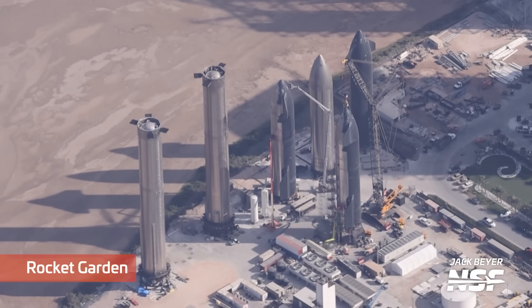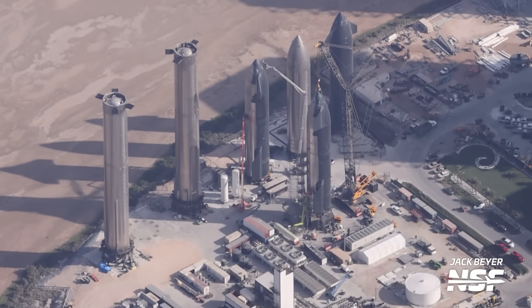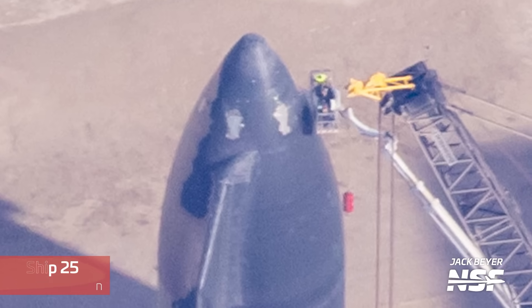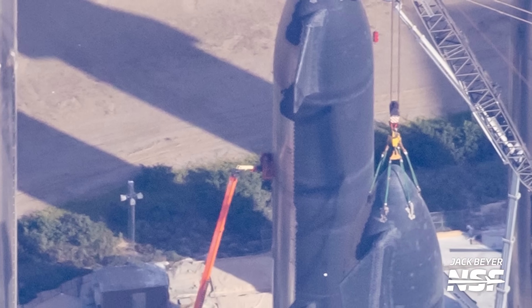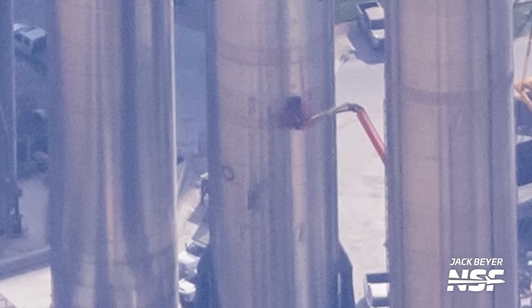From the air, you can see the rocket garden with ships and boosters on display. Work is well underway to prepare Ship 25 for flight — its crane lifting points on the nose cone are already covered with steel plates, TPS tiles have been installed for the last couple of weeks, and workers have been seen going inside its payload bay section, likely to get it all buttoned up and ready for flight.